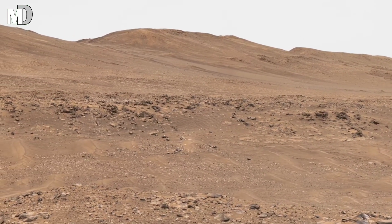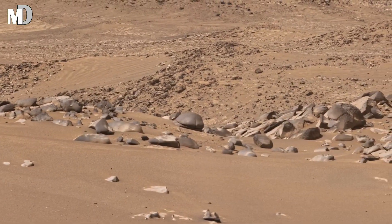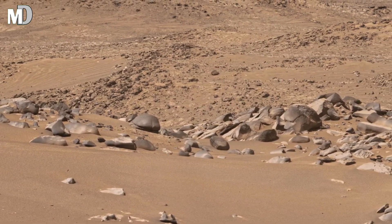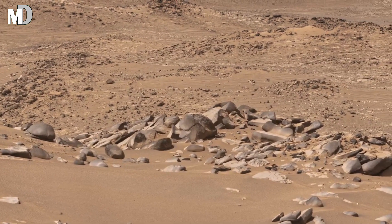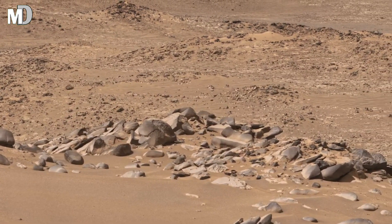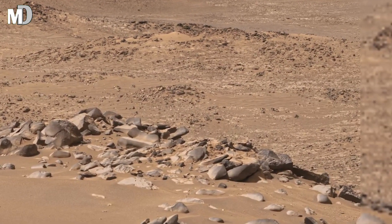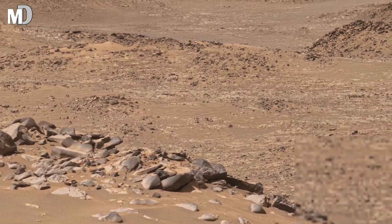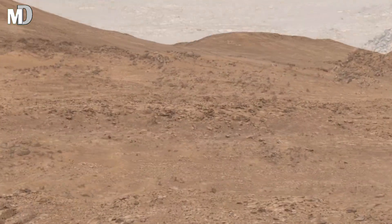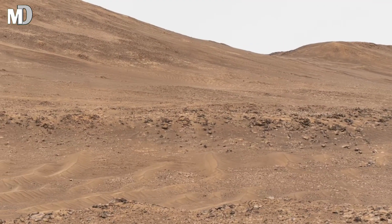This panoramic view captured by the Perseverance rover shows a wide open plain surrounded by gently rising hills. Unlike sharp cliffs or volcanic peaks, these slopes appear worn down and smooth, suggesting long-term erosion. Scientists believe landscapes like this are shaped over millions of years by wind, dust storms, and possibly ancient water activity, slowly carving what we see today.